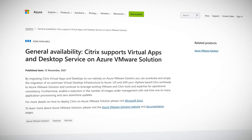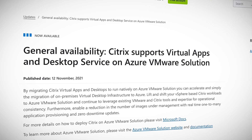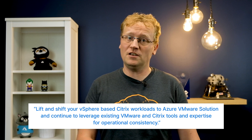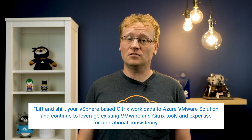One of the most popular products is the virtual apps and desktops service, which also allows users to connect to apps and desktop experiences no matter which device they're on. The product kind of gave it away anyway. This service is now available on Azure through using a VMware solution. As Microsoft Marketing likes to say, you can lift and shift your vSphere-based Citrix workloads to Azure VMware Solution and continue to leverage existing VMware and Citrix tools and expertise for operational consistency.